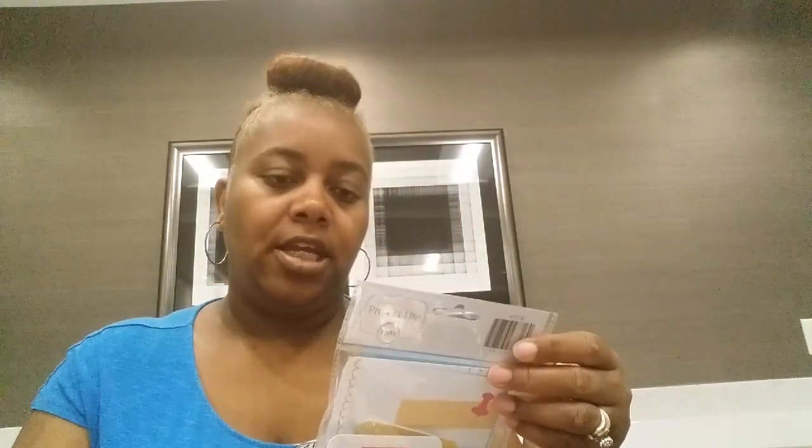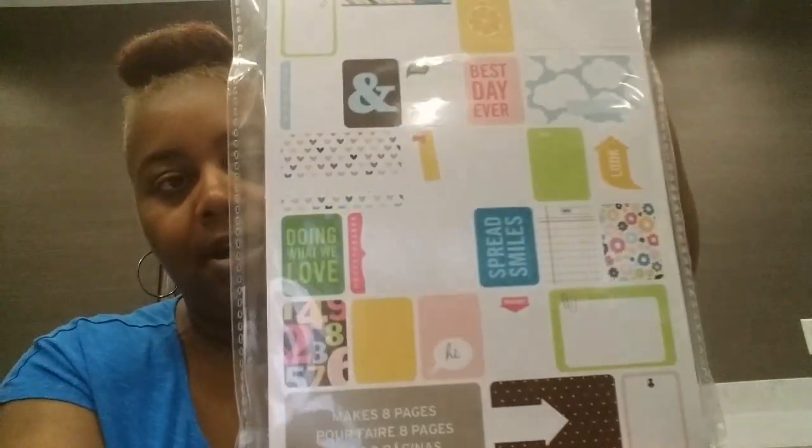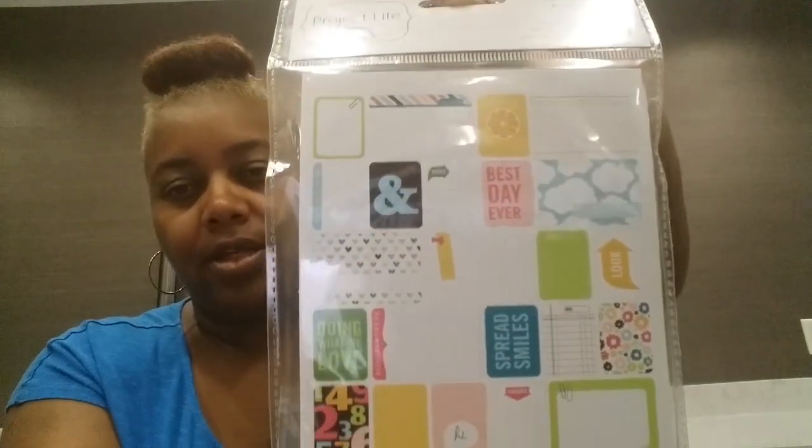Then I found these — planner themed cards, you get 40. This is what they look like. I'm not going to take these ones out, but this is what they look like. I got those.